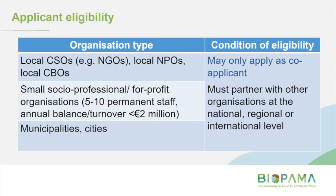This series of slides covers extra conditions on who can apply as lead and who can apply as co-applicant. At the local level — local civil society organisations, NGOs, local non-for-profits, community-based organisations, small businesses that help manage protected areas, or local government — these groups can only apply as a co-applicant. They must partner with other organisations at the national, regional or international level, but they're still eligible to apply, just not as a lead applicant.